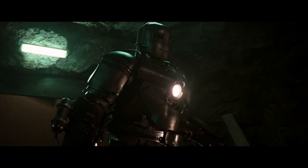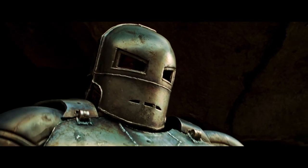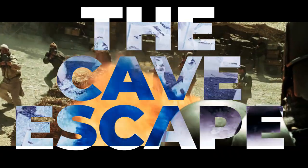A scene that stands out for showcasing the genius of Robert Downey Jr.'s portrayal, sets the stage for things to come, and gives us our first look at the Mark I Iron Man suit. It's thrilling and epic and everything you'd want from a comic book movie. It's perfect. I'm of course talking about the Cave Escape.